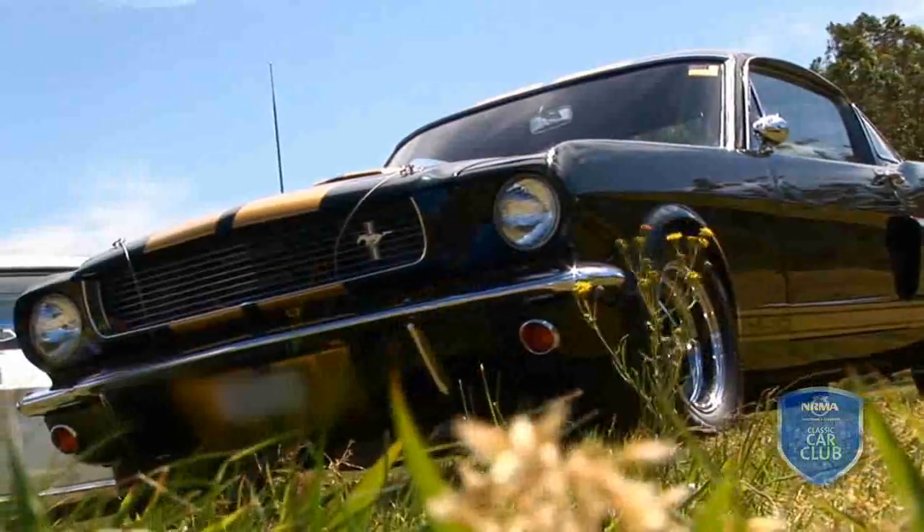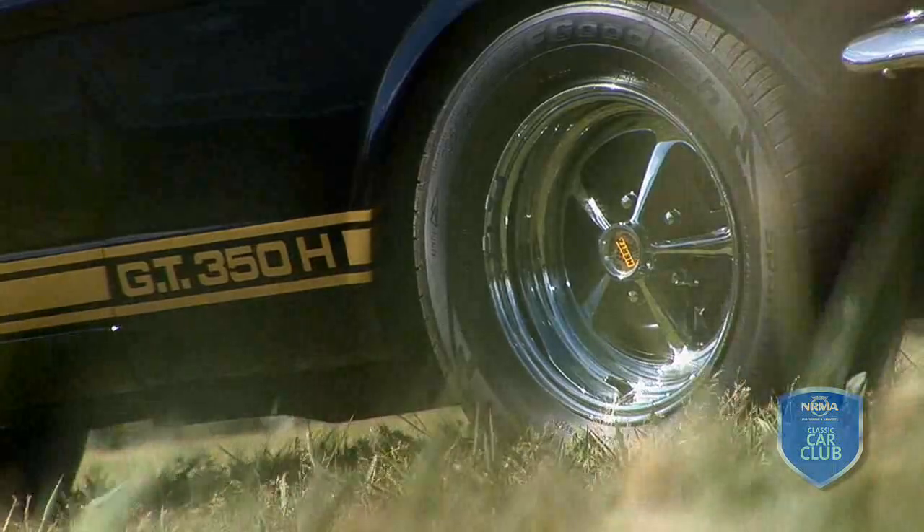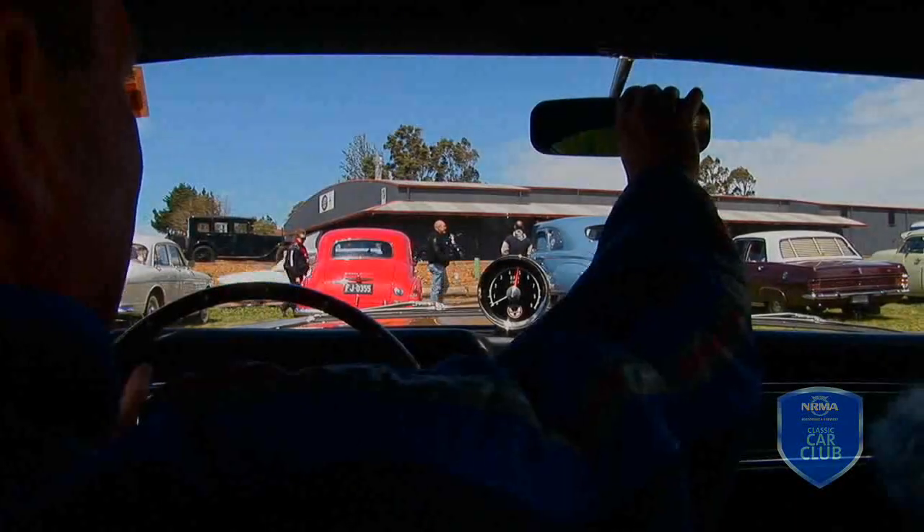My name is Darryl Bleasdale and this vehicle is a 1966 Shelby GT 350 Hertz. This is only a new club — this is the NRMA Club.